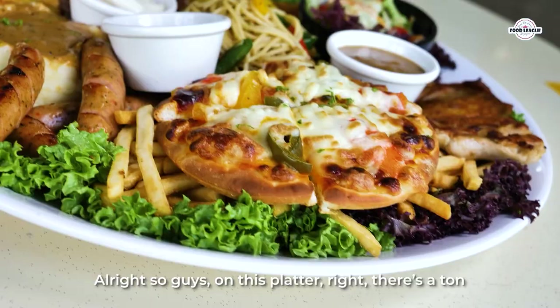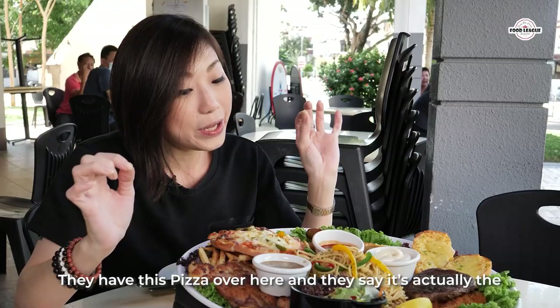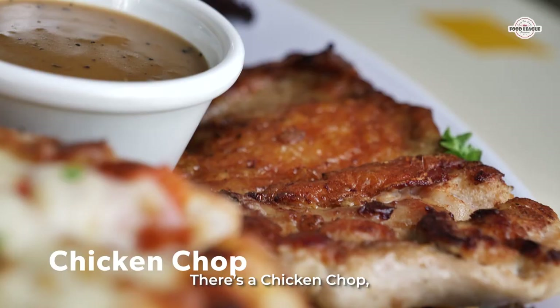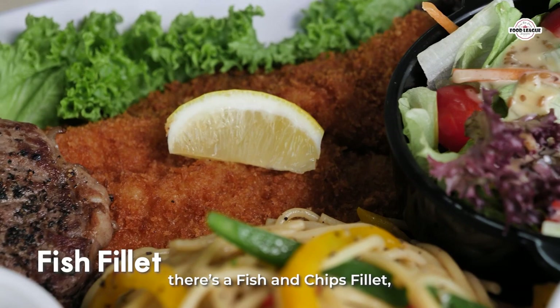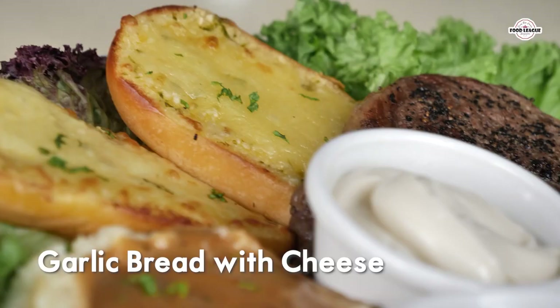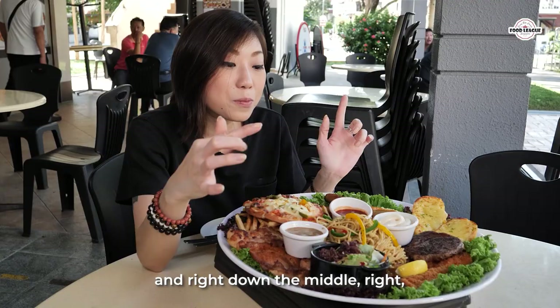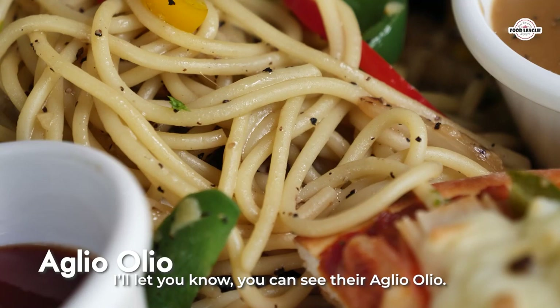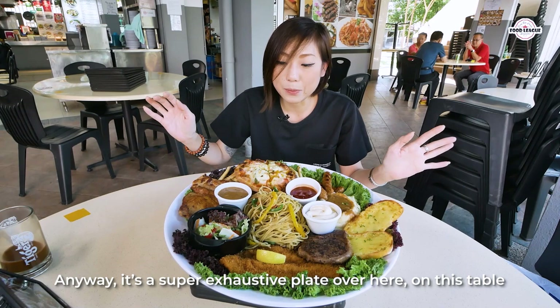Alright, so guys, on this platter there's a ton of things. We have this pizza — I think they call it a chili crab pizza. There's a chicken chop, a side salad, a fish and chip fillet, rib eye, two slices of garlic cheese bread, and also mashed potatoes with some bratwurst sausages as well. Right down the middle there's also an aglio olio. It's a super exhaustive plate on this table. I'm just hoping I can really finish this platter — it's a lot of things. Alright, I'm gonna start digging in now. I can see all the fries below, it's crazy!